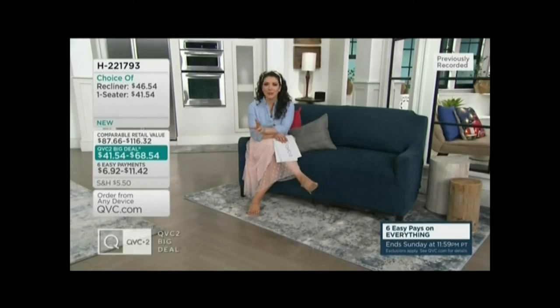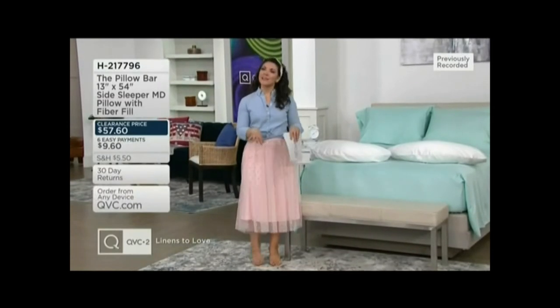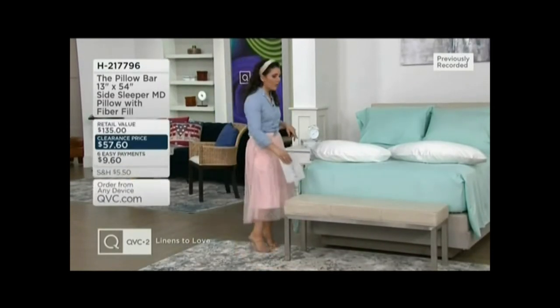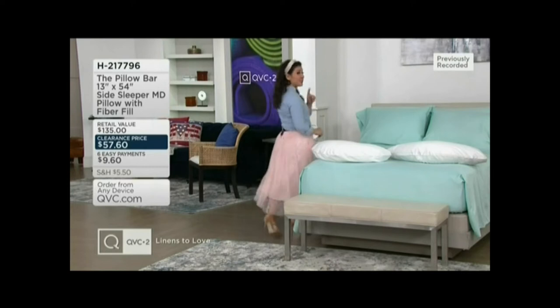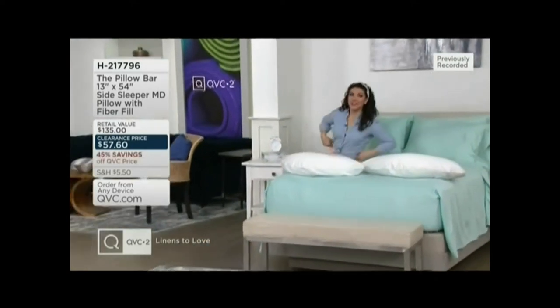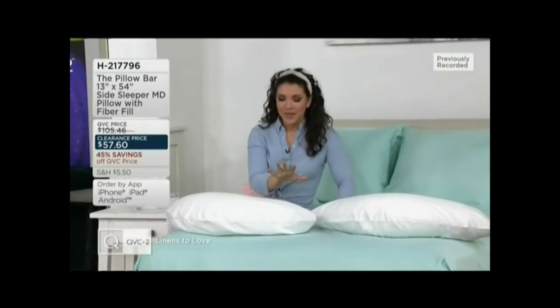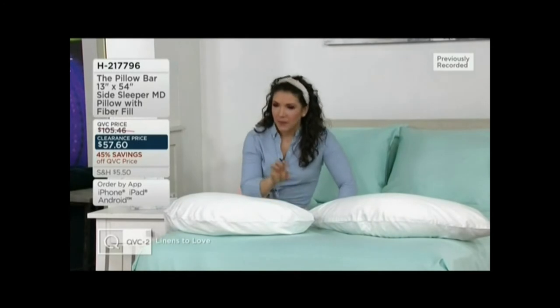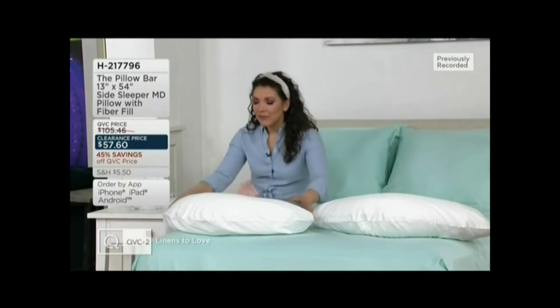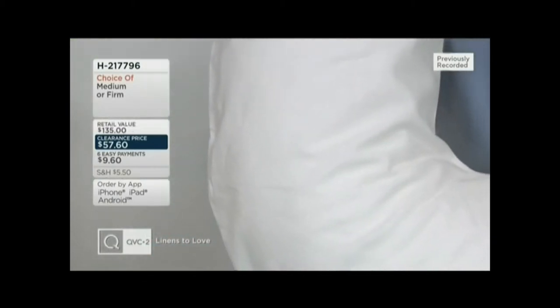Let me give you a reminder of all our sizes and the value, because when we do a QVC2 big deal, the V is for value. You can kick back, relax, and make your home your best space. Part of that is making sure you're sleeping well. This is the Pillow Bar — what's so cool about it is it's specifically designed in a unique, almost L-like shape for side sleepers, so you get to cradle your body with ease.